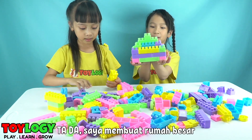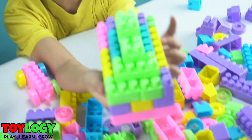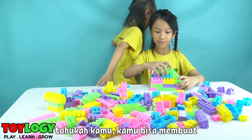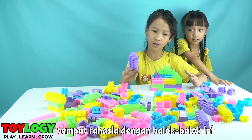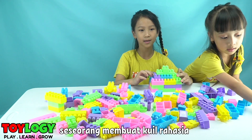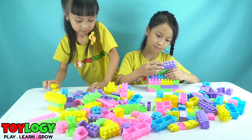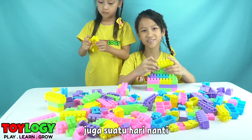Tada! I made a big house. You know, you can also make a secret place with these blocks. One time I watched on YouTube, somebody made a secret sample with blocks. Maybe someday I will make it too.